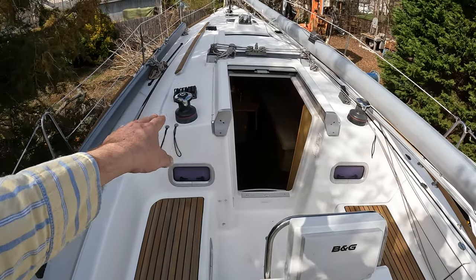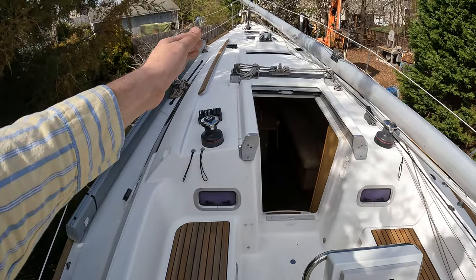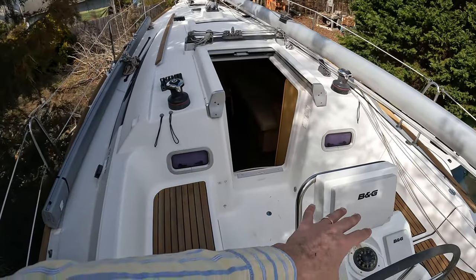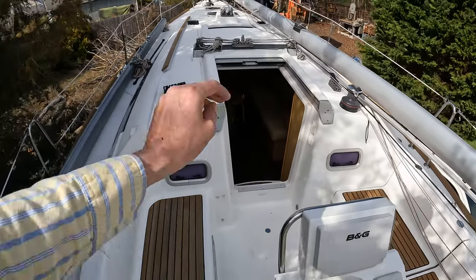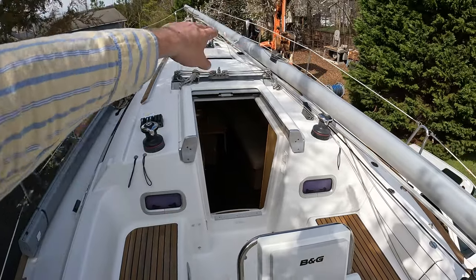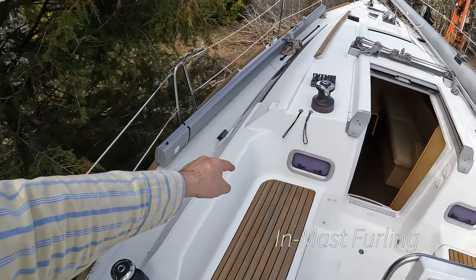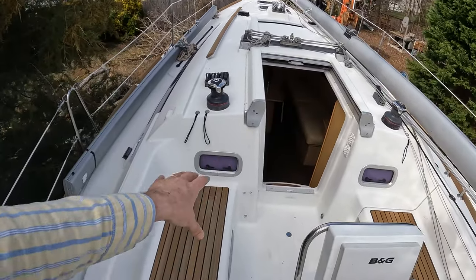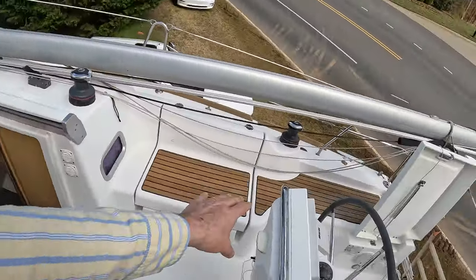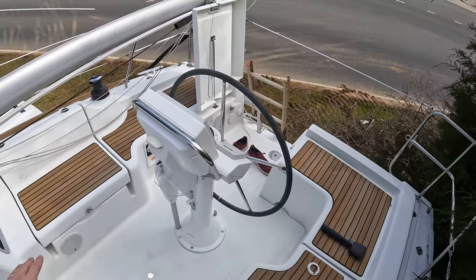Another option is that all of the rigging and running rigging comes back to the cockpit, so you can do everything from the safety of the cockpit itself — whether you need to reef the sail, furl the mainsail (it does have in-boom furling), or furl the Genoa. All of that is handled from the comfort of the cockpit.